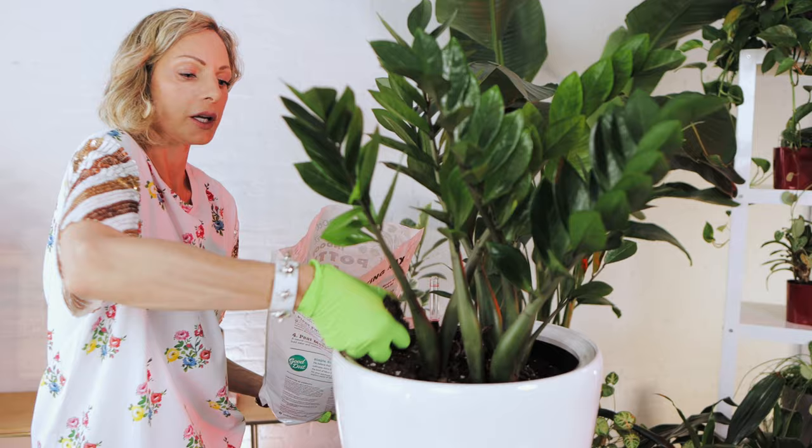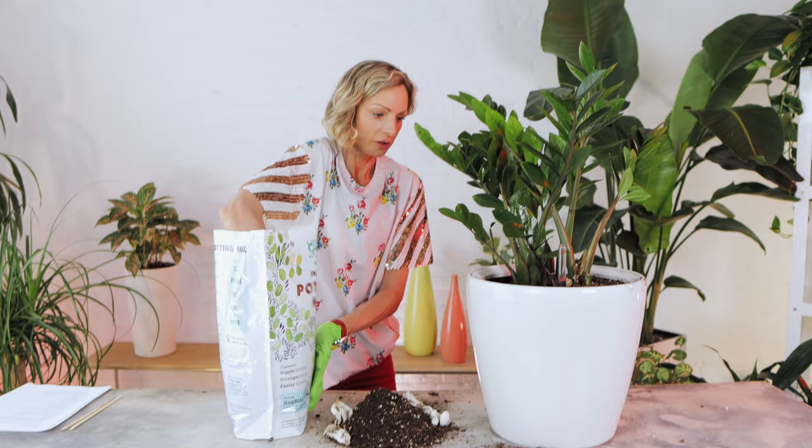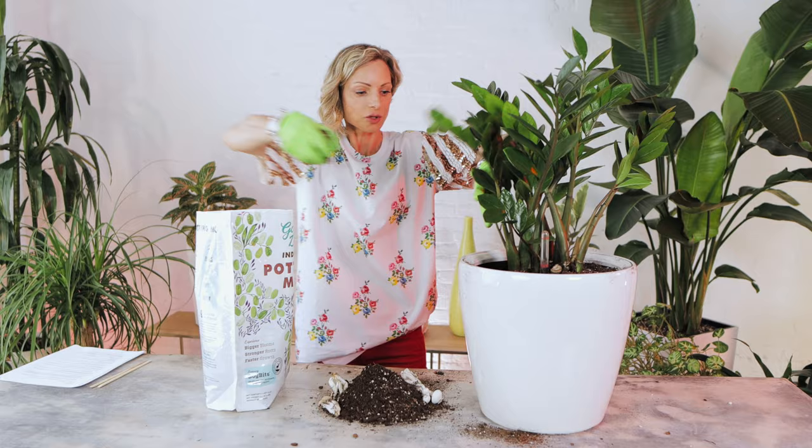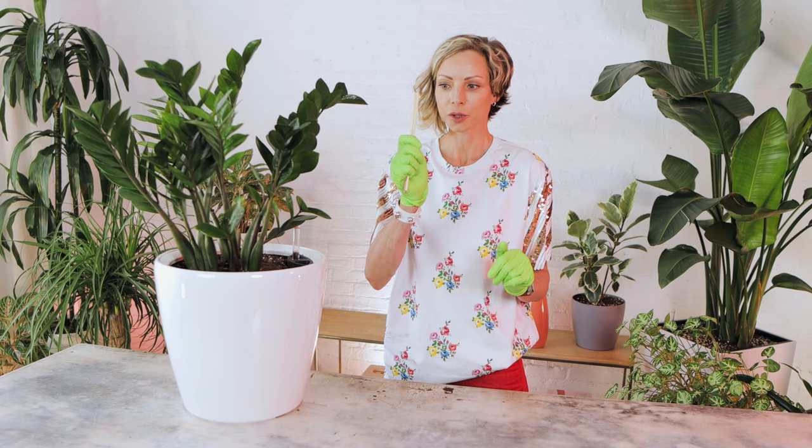Once you have removed the top two inches of soil, put in a fresh layer. It is best to use dry soil because we are trying to eliminate extra moisture in the pot environment. Add the fresh dry soil on top, level it out, and make sure it is at the right level — it should sit right at the edge of the planter. Make sure to check for any remaining mushrooms as you go.